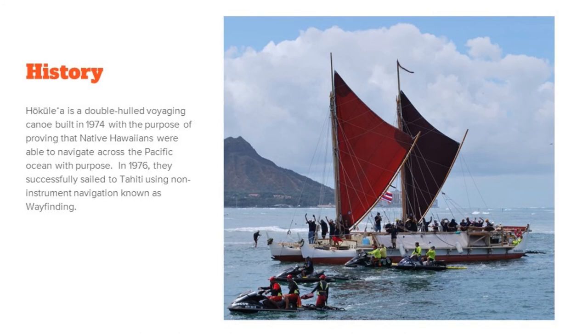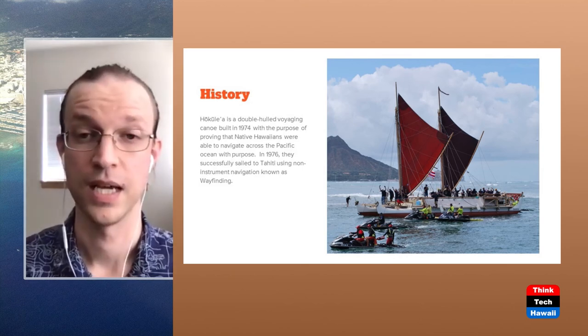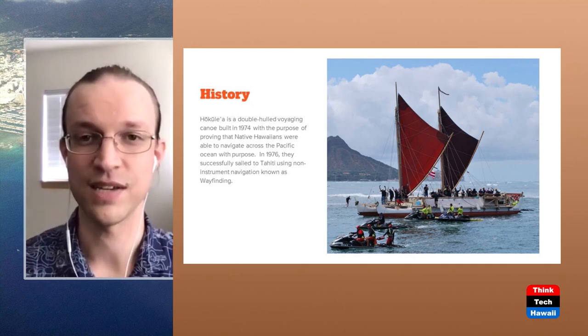The Hokulea was originally idealized and constructed in 1974 by the Polynesian Voyaging Society. It was built with the purpose of proving that Native Hawaiians were able to sail across multiple thousands of miles of open ocean with actual purpose. Up until that point, the common knowledge of the day was there was no way they could have done this — that they just drifted around the ocean and somehow ended up in Hawaii, which is preposterous. So they decided to prove that they were actually able to do this, and they constructed this double-hulled sailing canoe, also known as a Waakalua. In 1975 she launched.